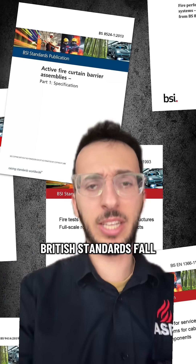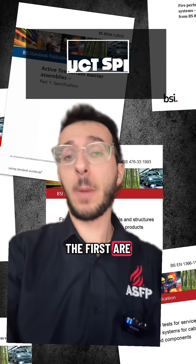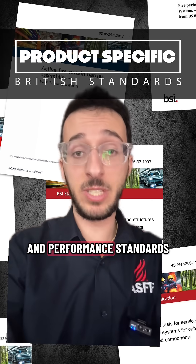In fire protection, British standards fall broadly into two main categories. The first are product-specific safety and performance standards. These set out how products should be tested to make sure that they are performing as they're meant to in the case of a fire.